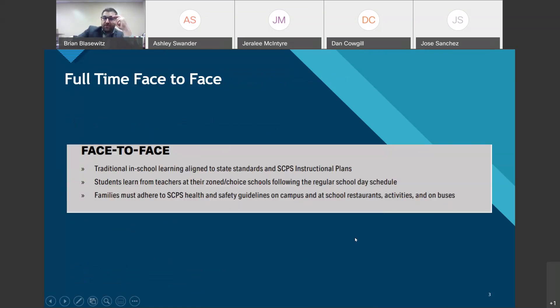Face-to-face is traditional in-school learning aligned to state standards and Seminole County instructional plans. Students physically attend the school campus. Due to COVID-19, we'll be following CDC and local health department guidelines. When students return, we'll have new health and safety guidelines including wearing masks when social distancing cannot be maintained — during transitions, at lunch when not eating, on buses, and during school-sponsored activities.